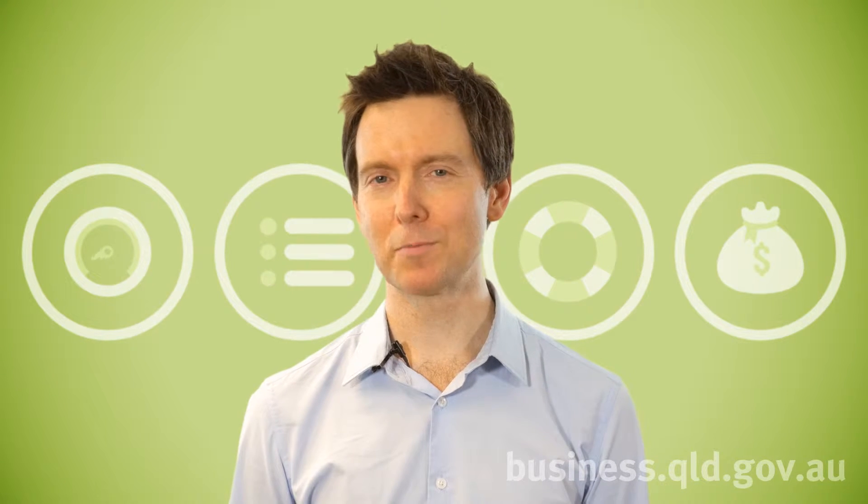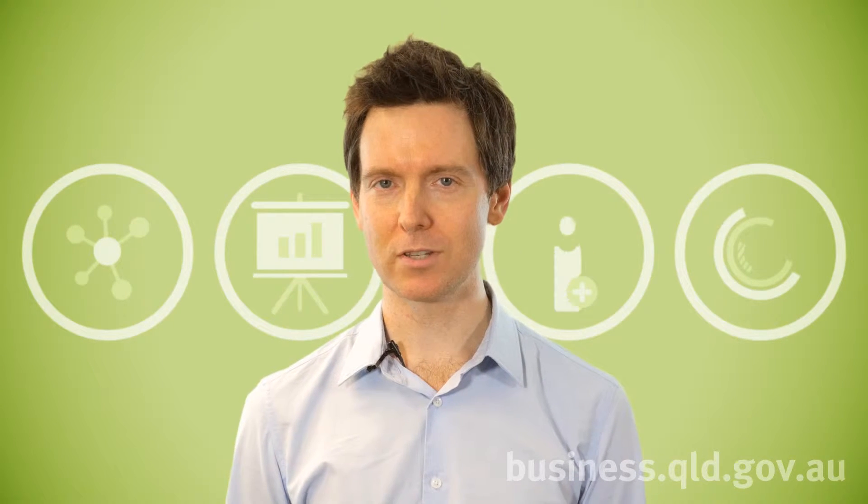Welcome to step six of the seven steps to business success series: consider your finances. One of the most common reasons for business closures is the inability to effectively manage cash and finances.